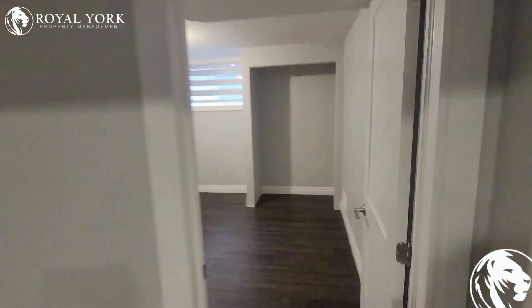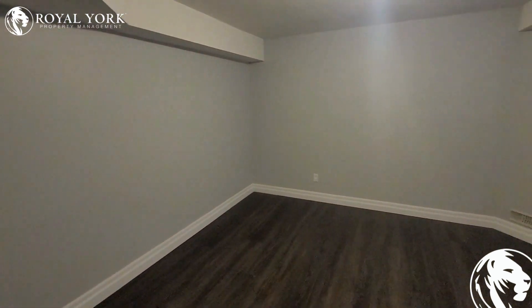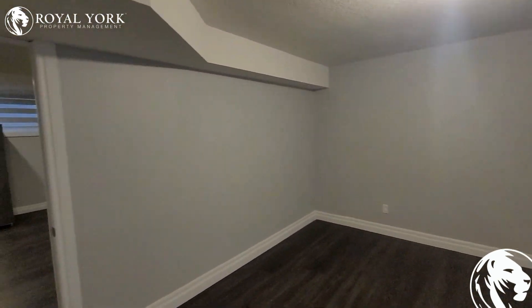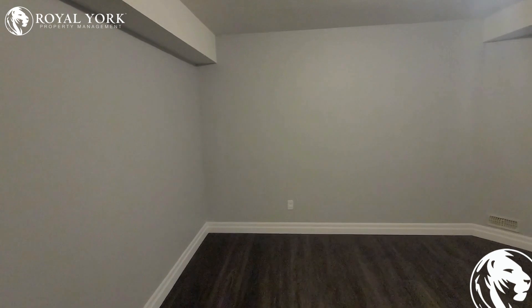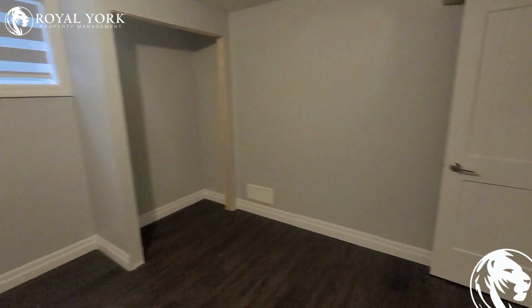Good sized bedroom. This will be fixed with doors. Very spacious as you can see — fits at least a king size bed, comfortably with two bedside tables. Could have a dresser here as well.